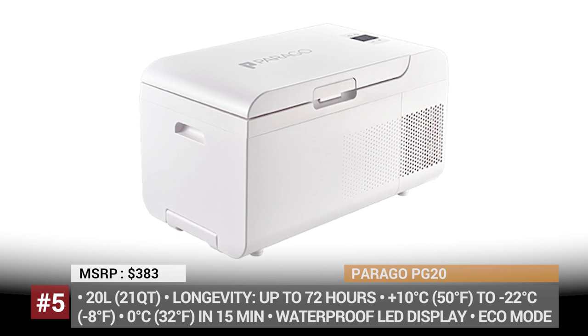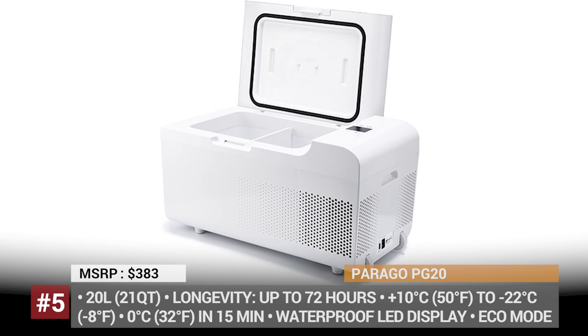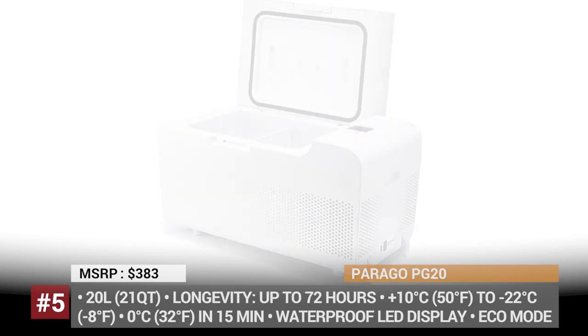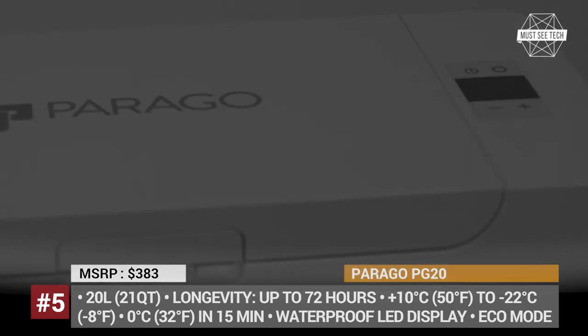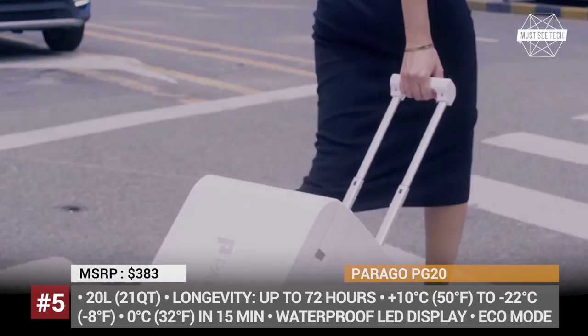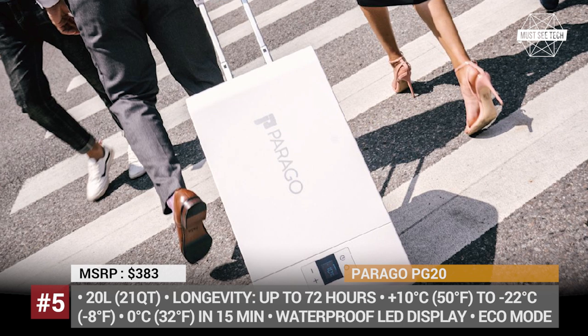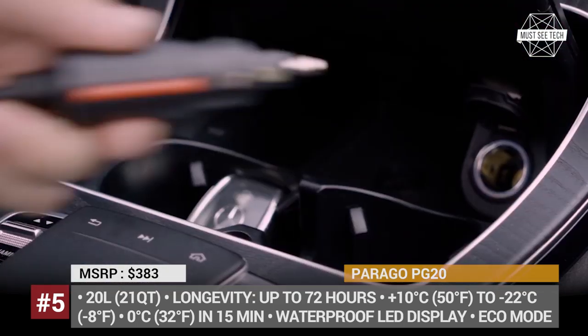Perigo PG20. The first thing that sets the PG20 apart from other portable coolers is its sleek and ultra-modern design. However, the smallest offering by the German startup Perigo also has the functionality to match its shiny looks. With a high-quality QBIT gel compressor on board, the PG20 cools down to 32 degrees in just 15 minutes and offers 5 preset cooling modes.